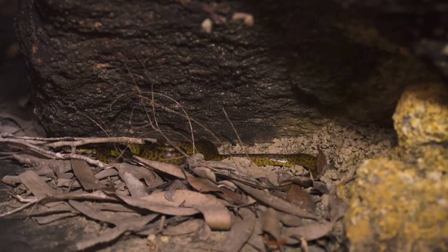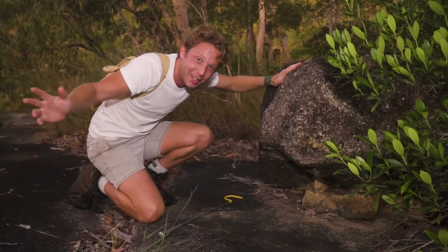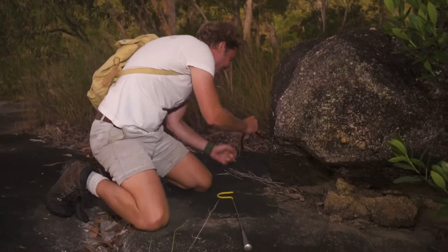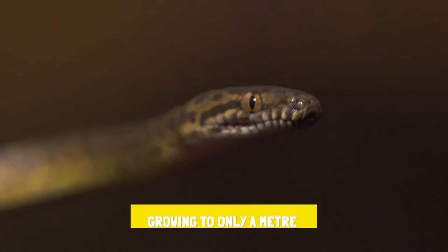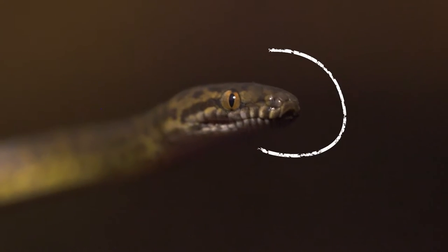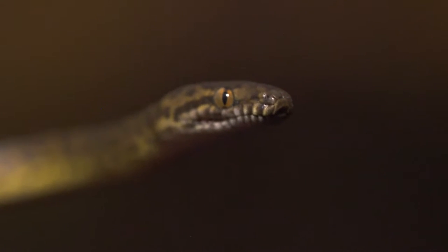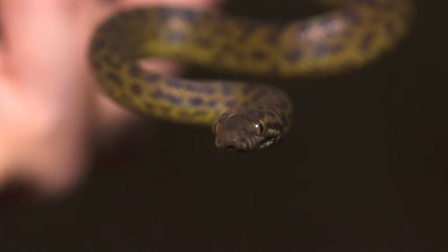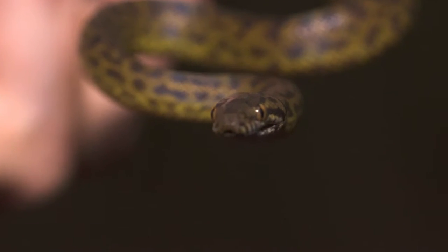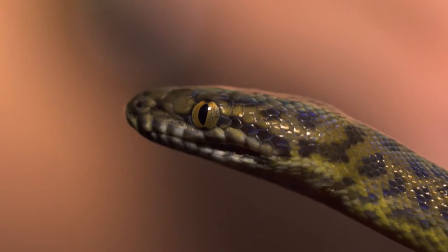Look at this right here — it's a tiny, tiny spotted python. It's only just getting dark, and the nocturnal snakes are beginning to get active. So cute! They've got the little heat-seeking pits, just like our water python that we're after, in order to sense its prey. This one is in this little crevice here, emerging to eat small rodents and actually other reptiles. Hopefully you're a good omen for the rest of the evening. Happy hunting to you!